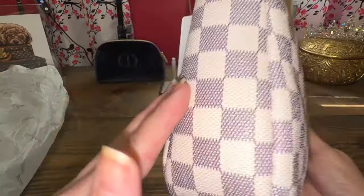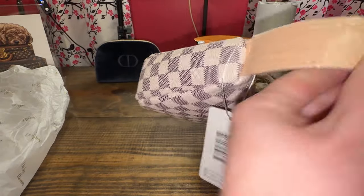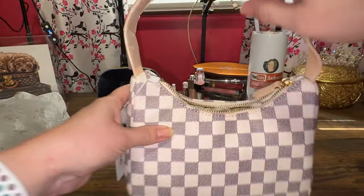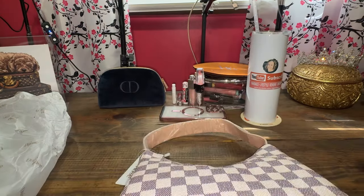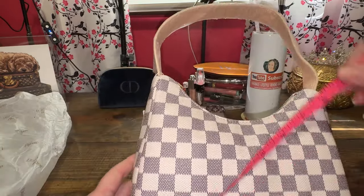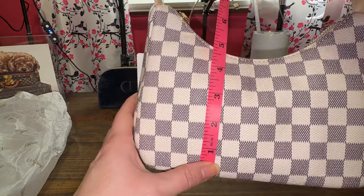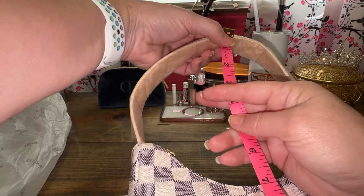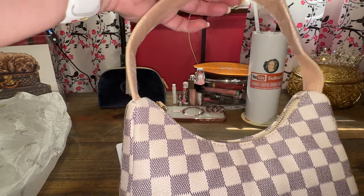There are just so many things I don't like about it. The stitching seems okay, but the opening is tiny. Look at the shoulder drop — I'll give you the measurements. From the bottom, it's about eight and a quarter inches. It will fit big phones, so that's not a problem. Height filled up is probably about five or six inches. The shoulder drop is very small — it's about seven inches and I prefer nine or above if I'm going to wear it on my shoulder.